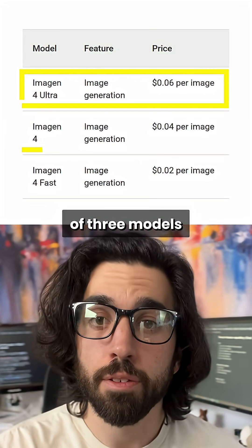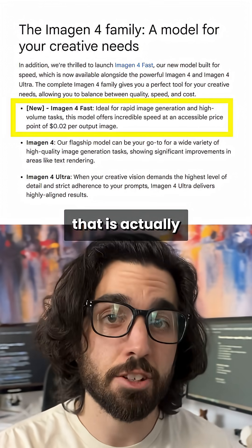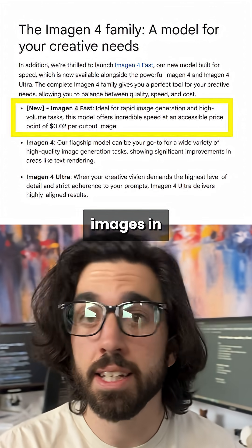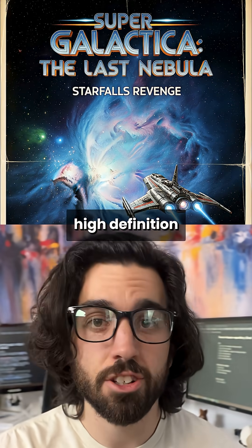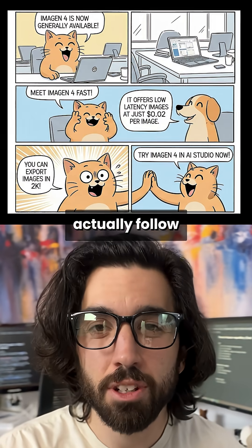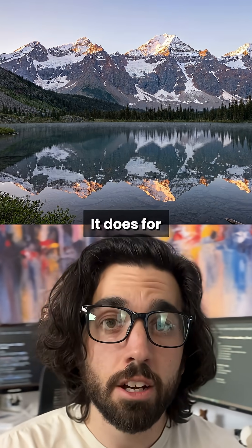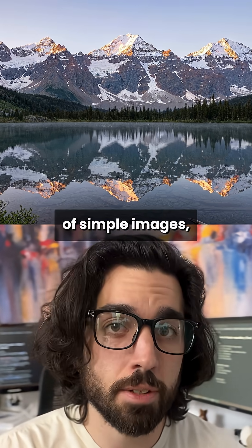Imagine 4 is a family of three models for image generation. You have the fast one that is actually very fast — it generates images in like two seconds and it costs only two cents to generate an image. It's also high definition and quite good quality. The only downside is that it doesn't actually follow the prompt very well. It does for simpler images, so if you need fast generation of simple images, that's a good choice.